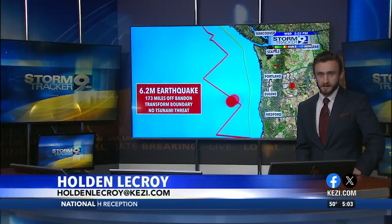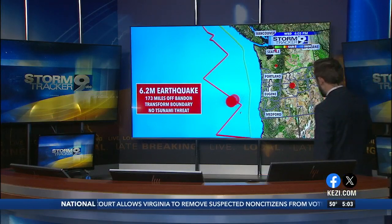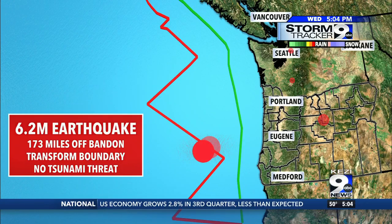Talk around the town is a big earthquake off the Oregon coast, and it was indeed, but it's not a huge concern and I'm going to show you why. You can see the approximate location — it's at the Cape Blanco fractures, about 175 miles off the coast.